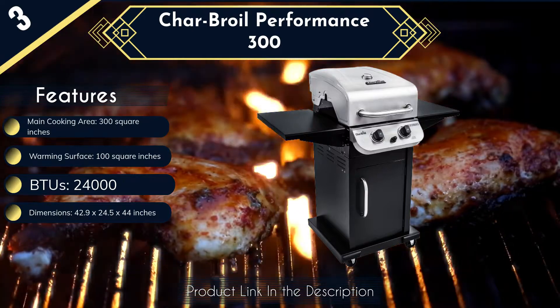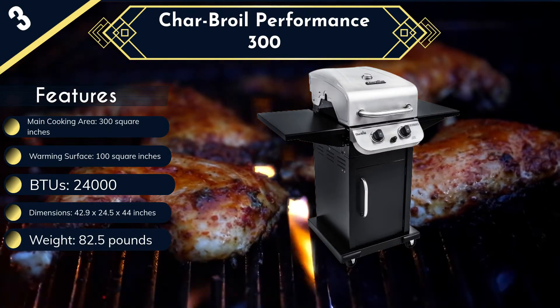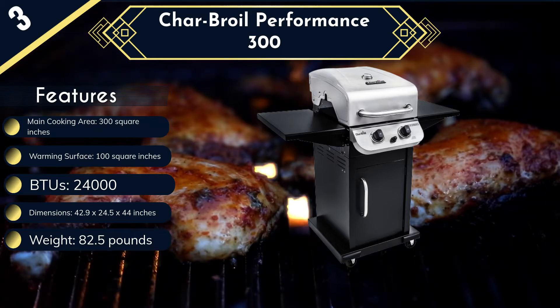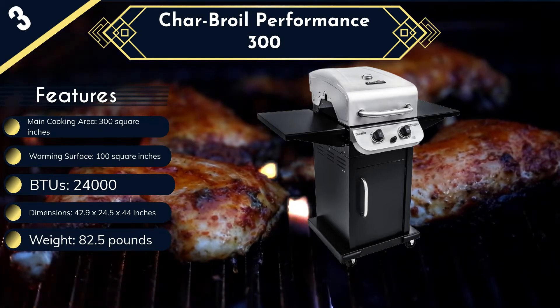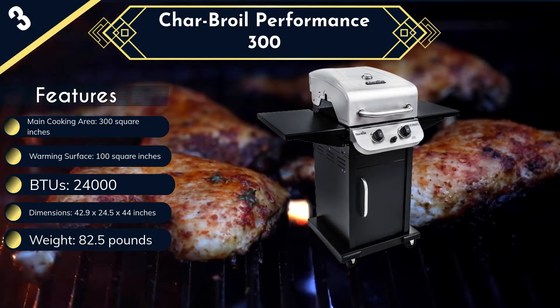Other features include a stylish and durable stainless steel lid, a lid-mounted thermometer for temperature monitoring, metal side shelves that fold downwards when not in use, and electronic ignition for quick startup. However, with its cabinet design, this piece is relatively large and therefore might occupy a lot of space, especially when in storage.